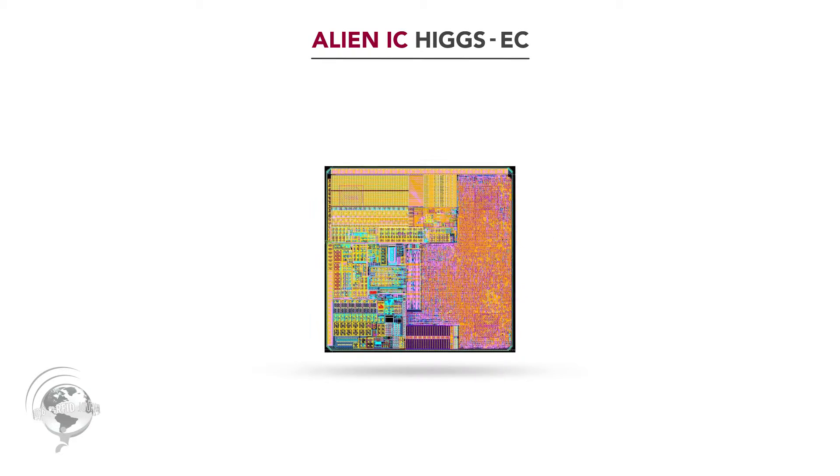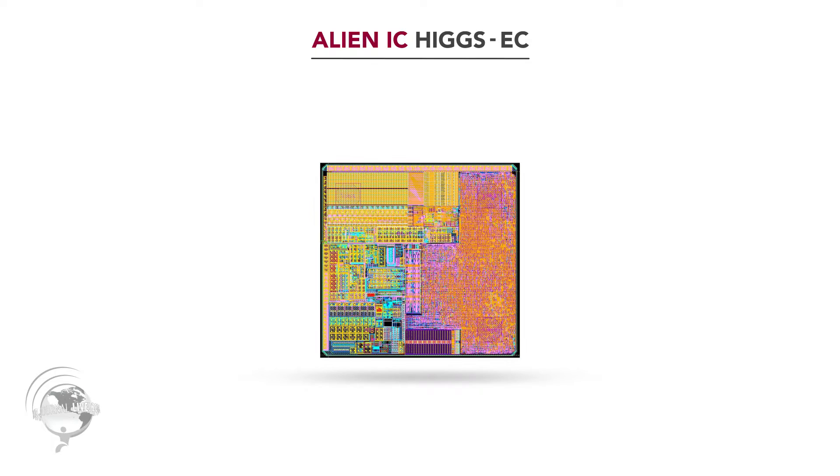We're really proud of our new Higgs EC chip. The benefit of the Higgs EC is that it is faster and more sensitive in both writing to the tag and reading the tag. It's at the top of the industry in terms of the standards there. And I know that's important because we get a lot of questions like, do I use the Higgs 3 or the Higgs 4?